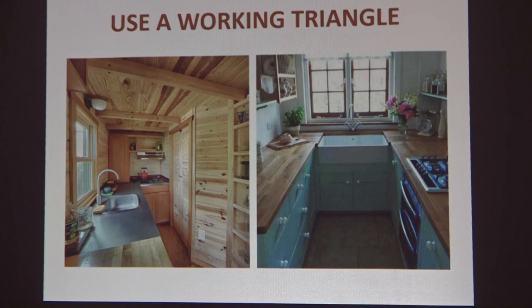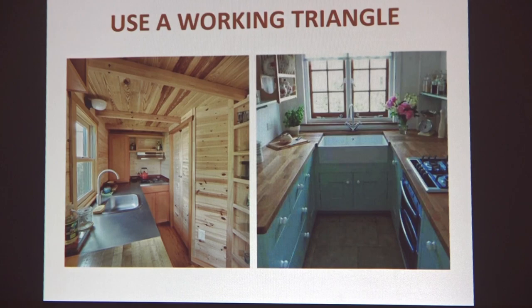Use a working triangle. In the design world, the working triangle describes how to use your kitchen — the sink, the fridge, and the stove. When you're cooking, you pull things out of your pantry, fridge, or garden; wash them; prep them; cook them; serve them. If you set up your kitchen to flow in that order, you're going to be a much happier cook. It also makes it easier to have two people in the kitchen — we talk in the tiny house world about a one-butt versus a two-butt kitchen. Planning for that flow will give you a lot more luck with your workstations.